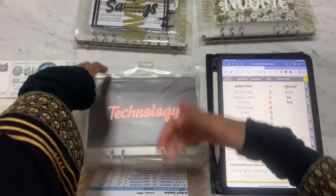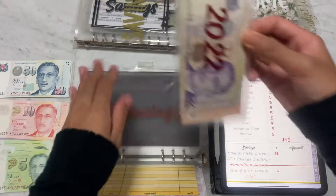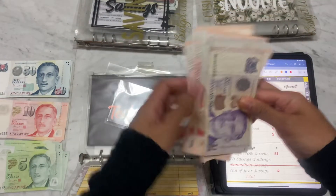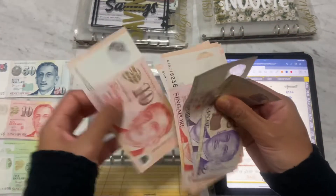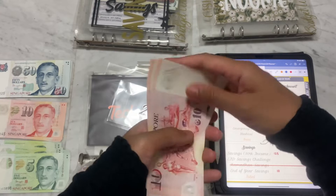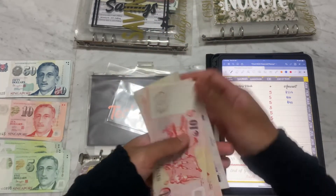Then in Technology, same thing — that would be five, so just putting in a 10 again. Currently in Technology that is 54 dollars.